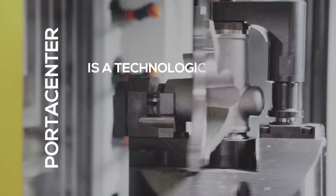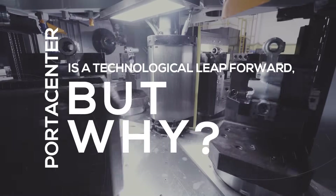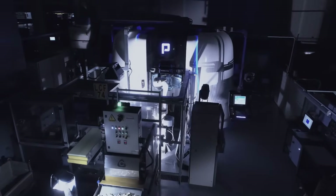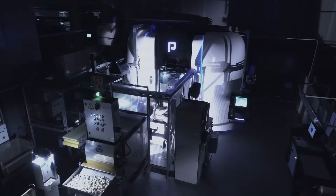Portis Center is a technological leap forward. You may have heard that the Portis Center represents a technological leap forward with respect to common machining center cells. Let's discover why together.